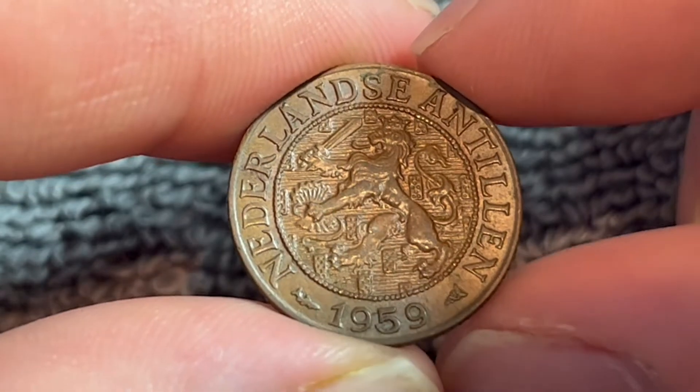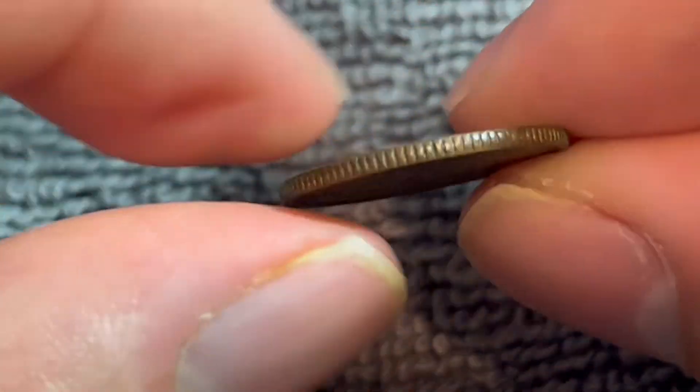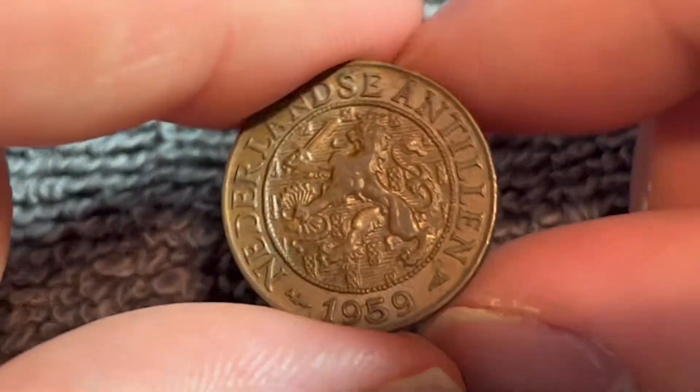It's a bronze coin that weighs two and a half grams, 19 millimeters in diameter, 1.23 millimeters thick with a reeded edge as you can see right there.